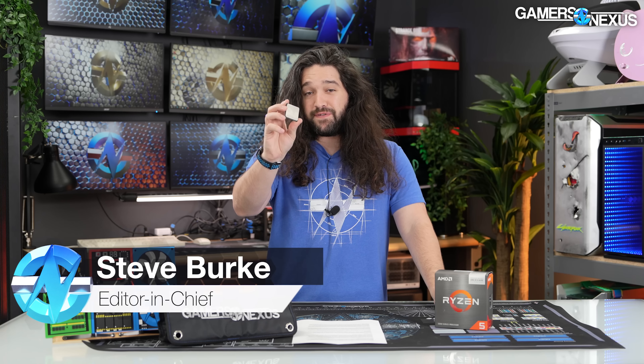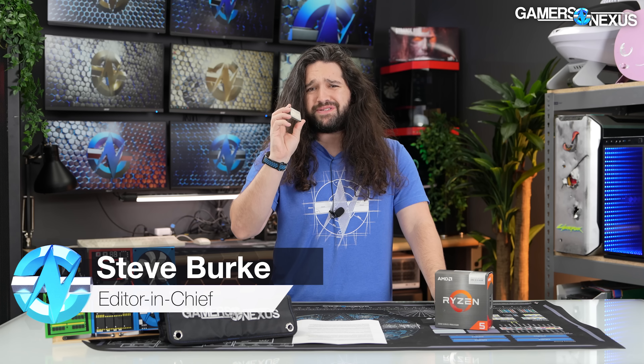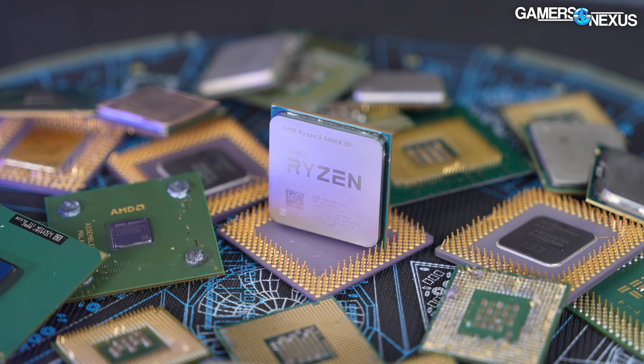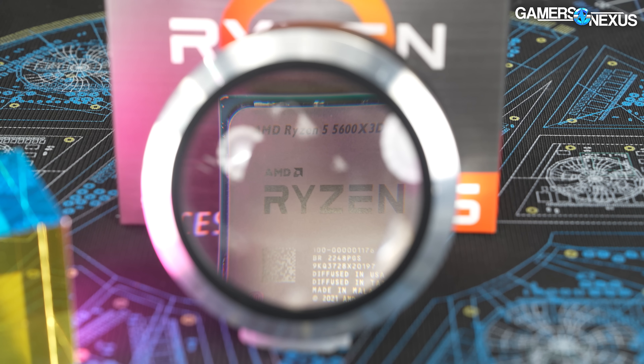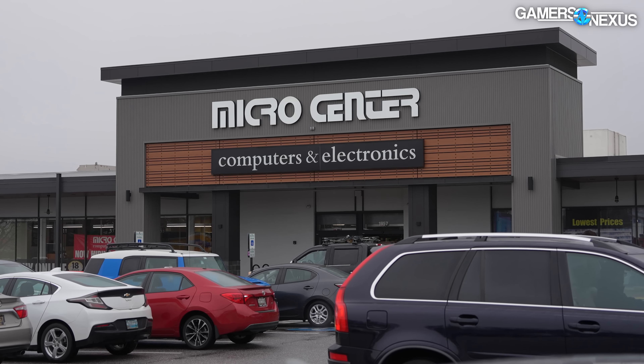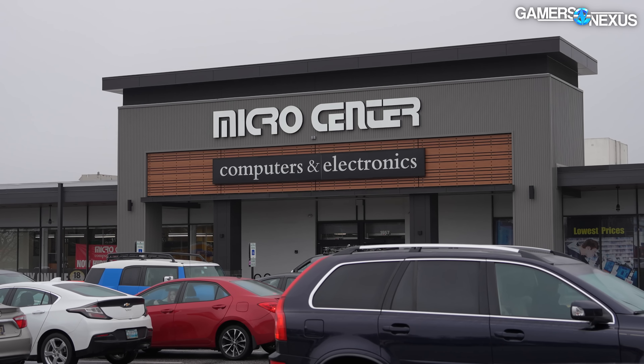Today, reviewing the AMD Ryzen 5 5600X3D — this is probably the last call for the AM4 socket. It's unlikely they have any more official launches after this, but it's a bit of a weird chip. We talked about this in the news announcement about this CPU, and specifically the oddity was that Micro Center is handling all of the announcement details and is the only retailer for it.